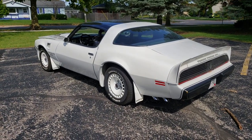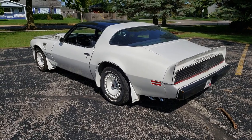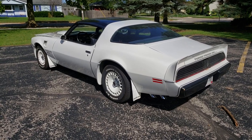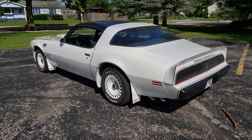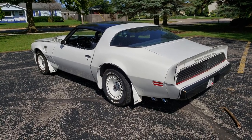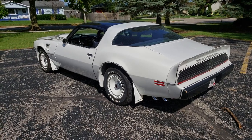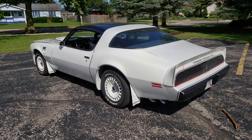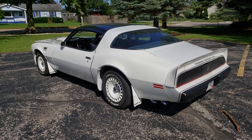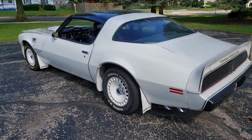Here we have the 1981 Turbo Trans Am Daytona 500 pace car — this is one of 2,000 made in 1981. This is not to be confused with the 1980 Indy 500 pace car, as there were more of those made and there are obviously some differences in paint color. I'm going to go over the differences between the 1981 Turbo Trans Am versus the 1980 version, and also some specific details about the Daytona cars.